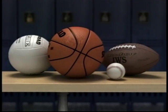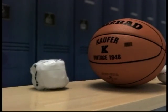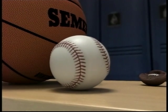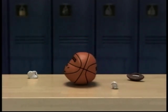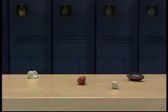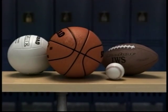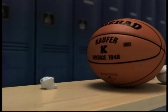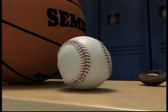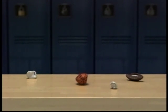Los esteroides pueden causar serios daños en tu cuerpo. Pueden provocar raspaduras en los tendones, evitar el crecimiento de los huesos, dañar los riñones, destruir el hígado, y hasta pueden provocar ataques al corazón y al cerebro. Infórmate sobre los peligros del uso de los esteroides — visita drugfree.org. Steroids can really damage your body: they can cause tendons to tear, bones to stop growing, damage kidneys, destroy the liver, even cause heart attacks and strokes. Find out more about the dangers of using steroids at drugfree.org.